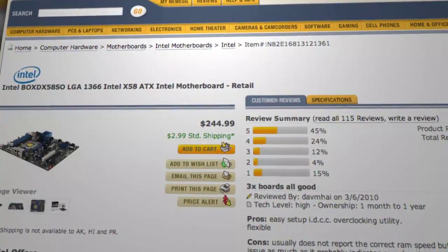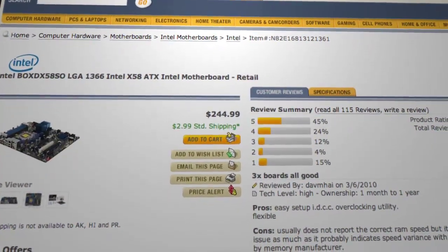Back to the 980X for a moment: it's a socket 1366 processor, and with a BIOS update, if you have an X58 motherboard you should just be able to drop it in. Also, the overlap between the Core i5 and the Core i7 — really in a nutshell it's hyper-threading. Core i7 has hyper-threading, Core i5s don't. We're talking desktop processors; we're not going to go down the rat hole that is laptop naming right now.